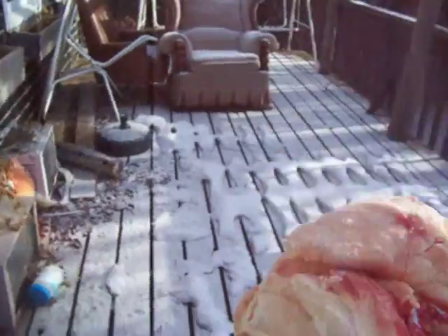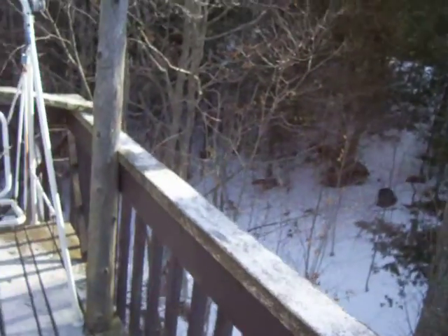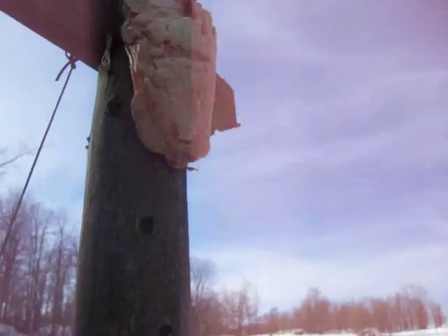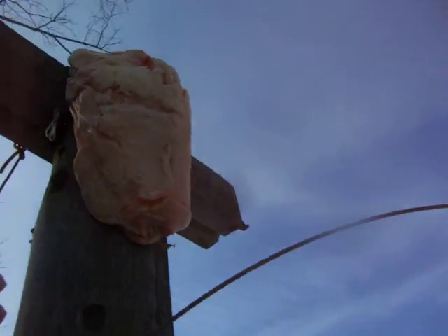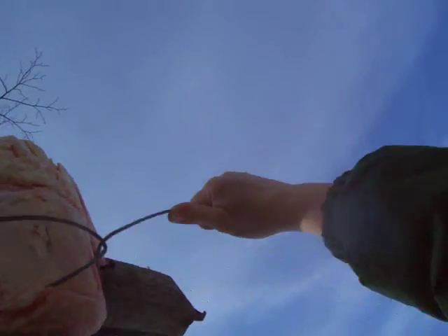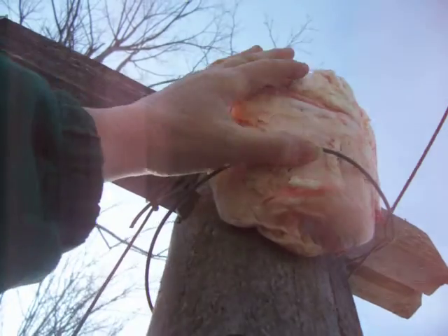I guess I should put some suet in the top of that. But I was just going to strap this onto here, just going to tie it right on here. See, I could put it on there — that's perfect, isn't it? Now let's see if I can wrap this wire around it to keep it in place. I should probably put the wire through it, but I'm just going to do it this way.